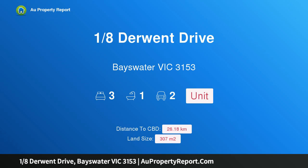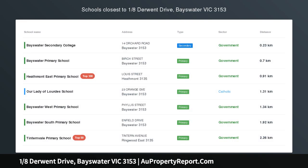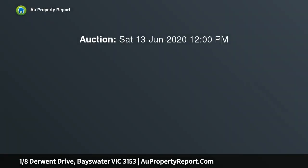Hi, I am glad to introduce Property 1/8 Derwent Drive, Bayswater Victoria 3153, a renovated street front unit with weatherboard appeal.